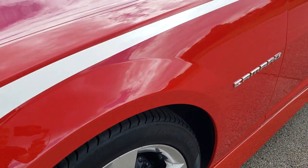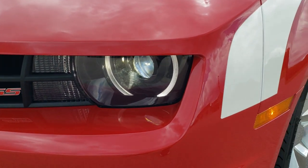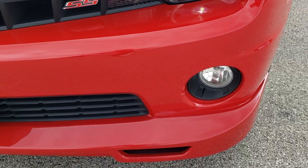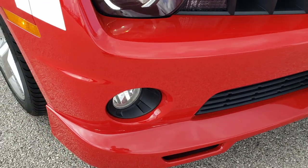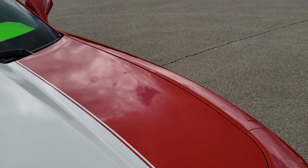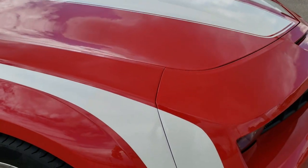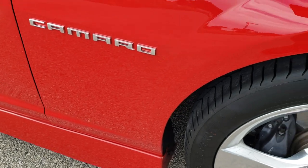The front fender is in excellent condition — I didn't see any dents or dings on that. It does have the HID headlights, LED running lights, and factory fog lights. This one does have a body kit on it. The front bumper is in really nice shape and also has the 3M tape that protects the front bumper and the top of the hood. No dents or dings on the hood. The stripes all look really good, both down the hood and down the side. The passenger side front fender has no dents or dings.